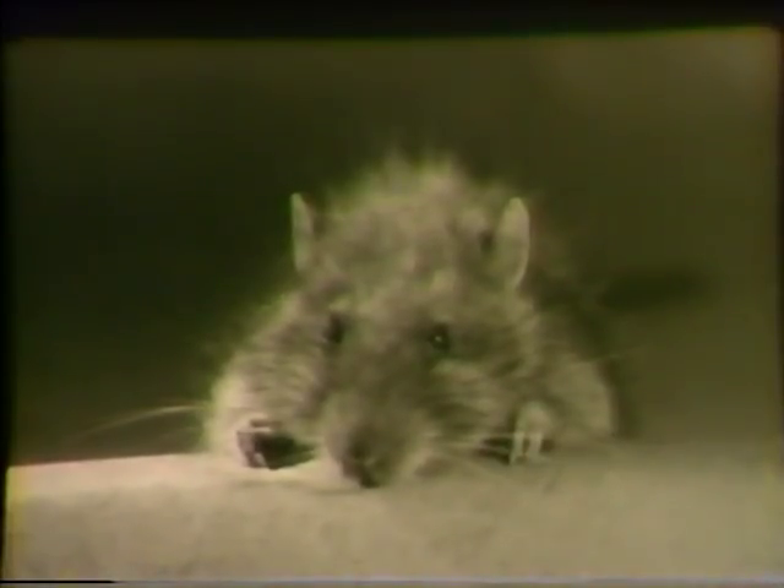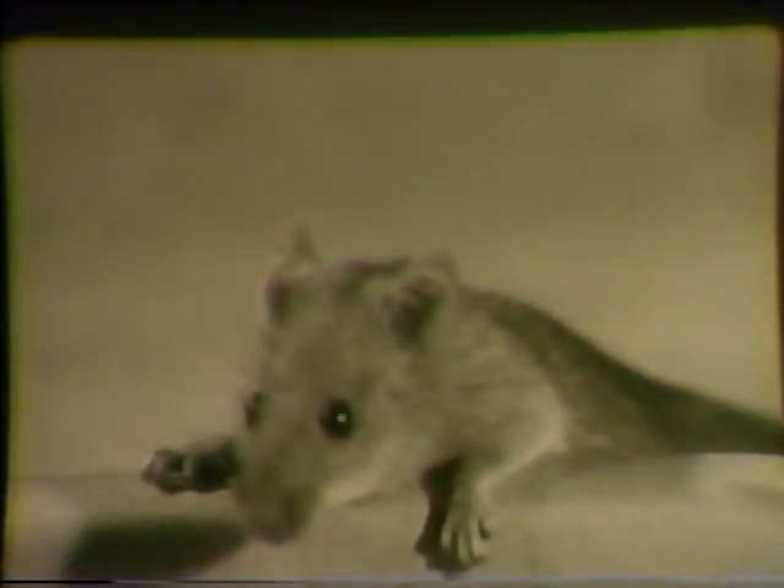Both depend on their senses, particularly those of touch and smell, to move around freely in the dark. Both build their nests in concealed places. Both use established runways linking food and harborage. Although their food preferences differ, both can eat anything that man eats or discards. Sometimes there is competition between the species for the same food, and in such a case, vicious fighting results.